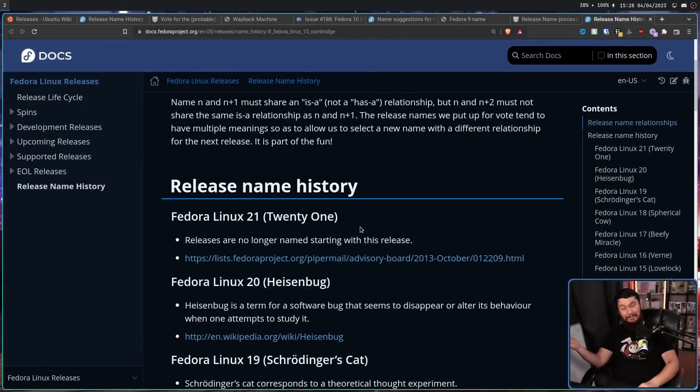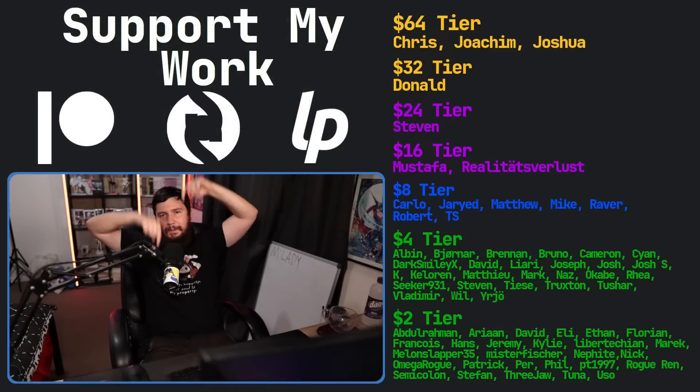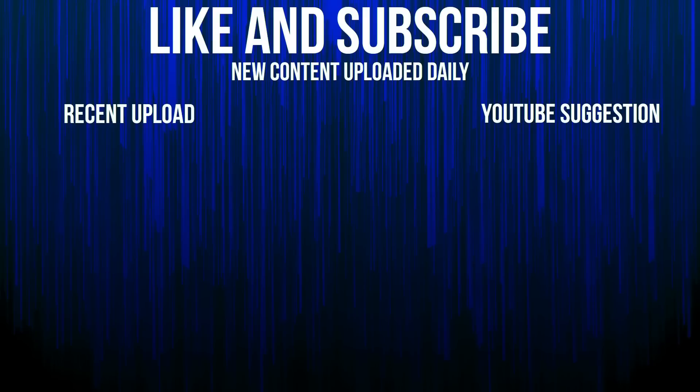That person eventually got what they wanted, not in the way they expected. So I hope you learned something today — if you're using Fedora or not, I hope you learned something about its history. If you like this video, go ahead and like it, and if you really like the video check out the Patreon link in the description down below. That's going to be it for me — I'd like a beefy miracle.